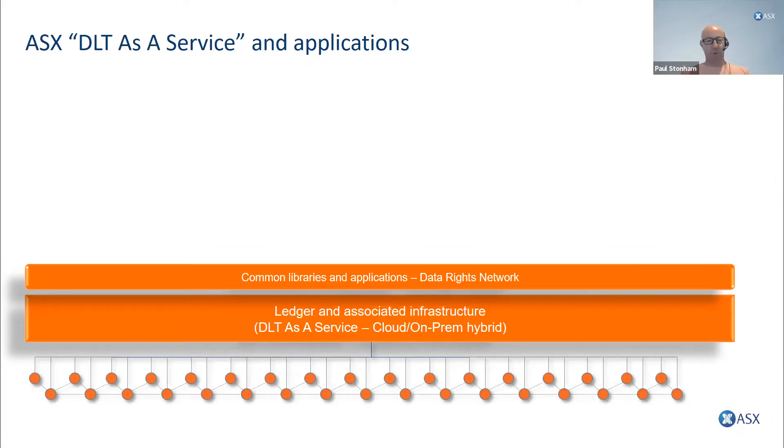Our main product is DLT as a service, which is really a combination of platform as a service, software as a service, and infrastructure as a service. This product encompasses the ledger, the nodes, the network and connectivity, what we're calling common services, all presented synthetically in a single ecosystem. We'll also have a cloud and on-prem hybrid platform. Our customers include David and Matt, plus universities, other fintechs, all the way to the largest financial institutions in the world.